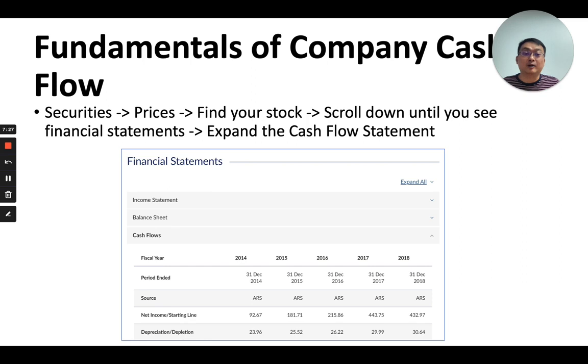To find your company's cash flow on the SGX website, click on Securities, followed by Prices, then find your stock and scroll down until you see financial statements. Expand the cash flow statement — it should look a little bit like what's shown on this particular slide.